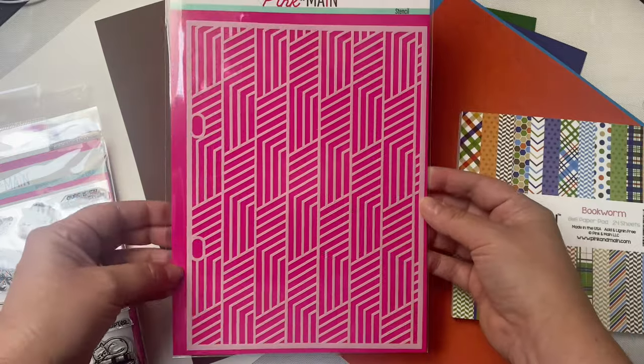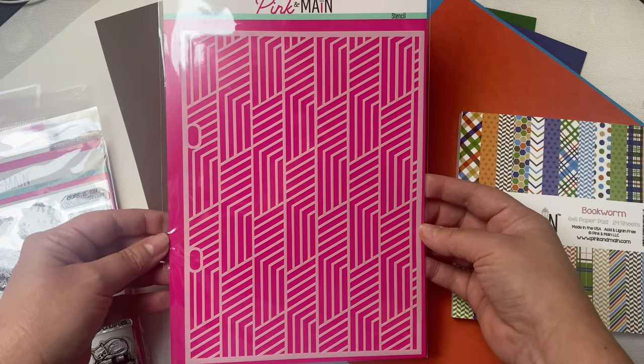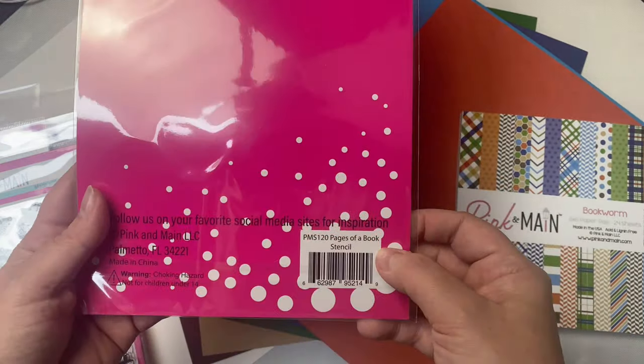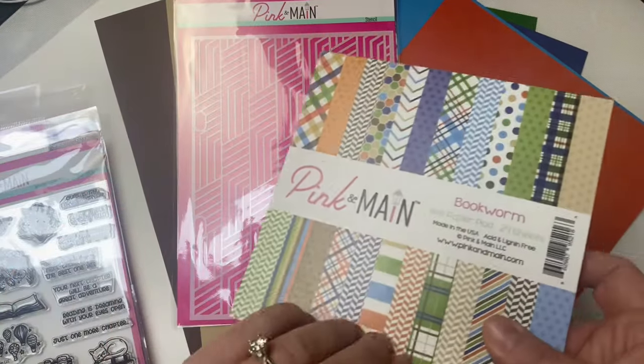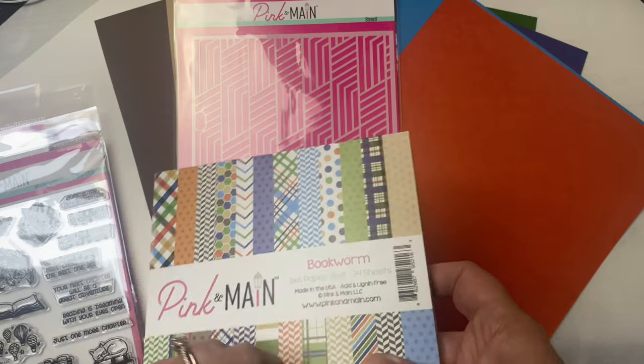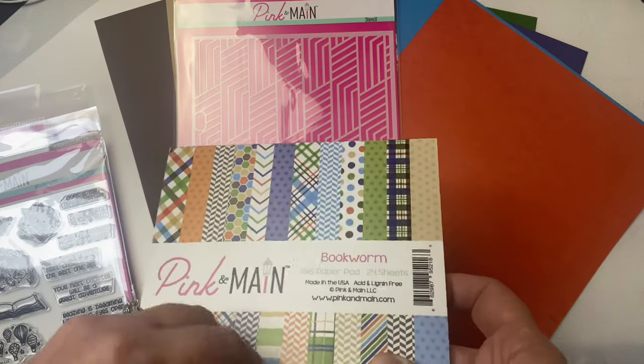There's also a large stencil called Pages of a Book. This measures 8.5 by 6.25 inches and it has holes on the sides so that it fits in the Pink and Main storage binders. You can use this on just about any size card.